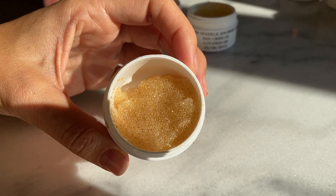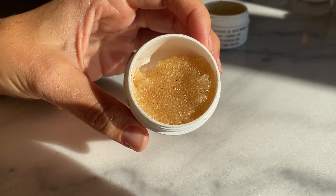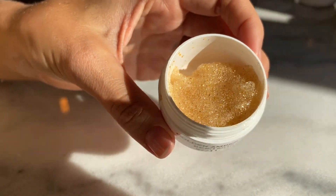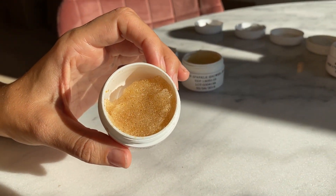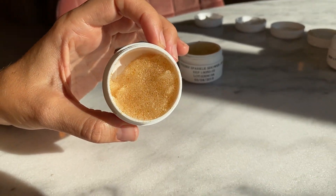This is our golden amber scrub, or as we like to call it the gold caviar. It is a very rich facial exfoliant and as you can see it contains small particles of gold and small particles of lotion.